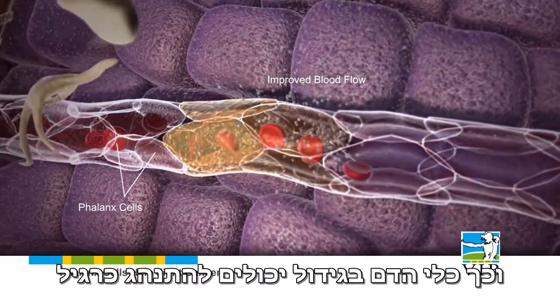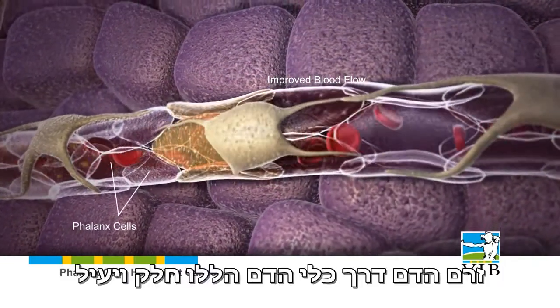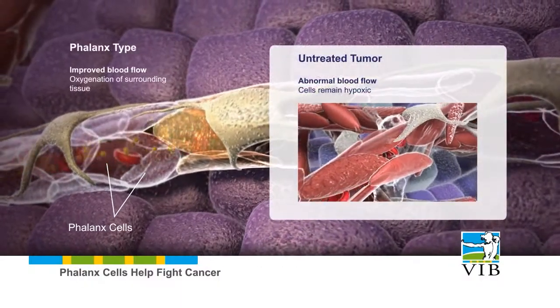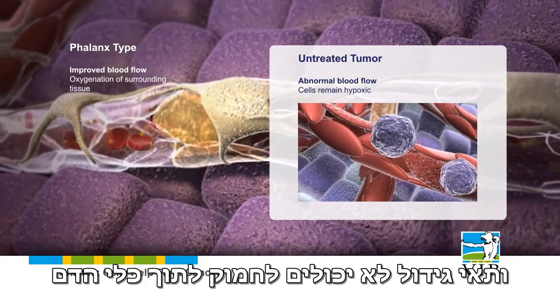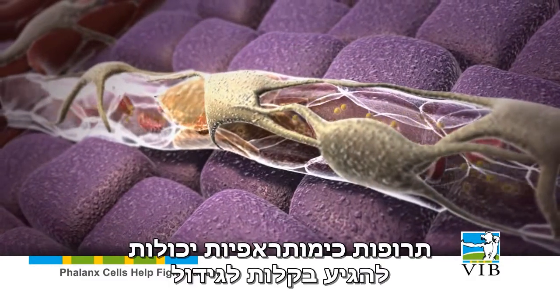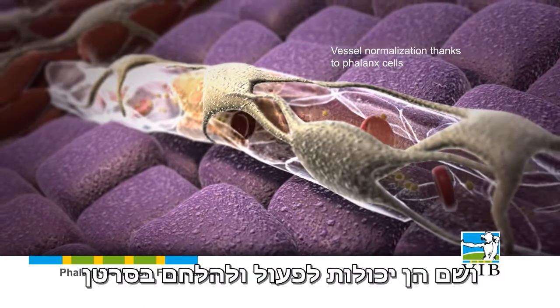Thus, the blood vessels in the tumor are able to function properly. The blood stream through these new vessels is smooth and efficient in transporting more oxygen. The tumor no longer cries for more oxygen, and tumor cells no longer can sneak into the blood stream, because the vessel wall is closed. Chemotherapeutic drugs now easily reach the tumor, where they can do their work, combating cancer.